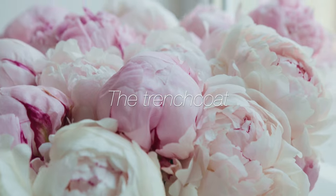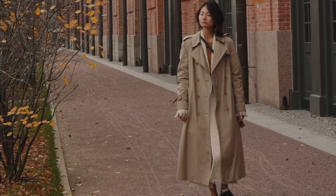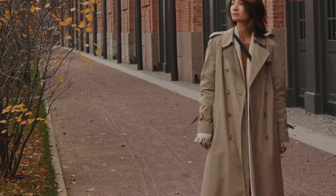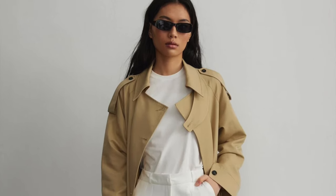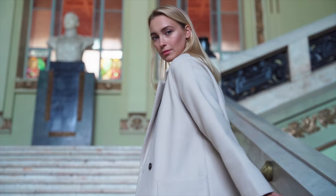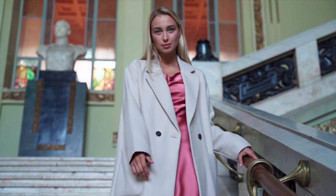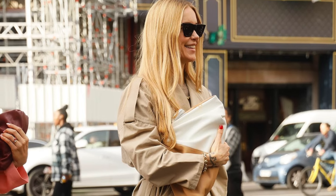The trench coat is the ultimate outerwear for the discerning woman. It's not just a coat — it's an icon of fashion that seamlessly blends functionality with elegance. Look for timeless features like a double-breasted front, a belted waist, and classic lapels. Whether thrown over a business suit or a casual weekend outfit, the trench coat adds a layer of polished sophistication.